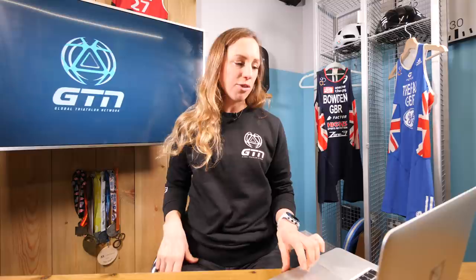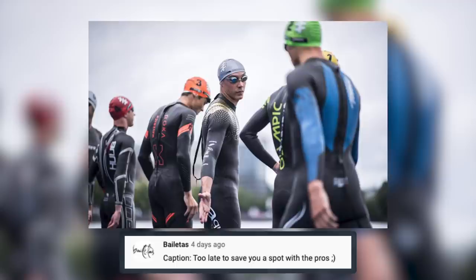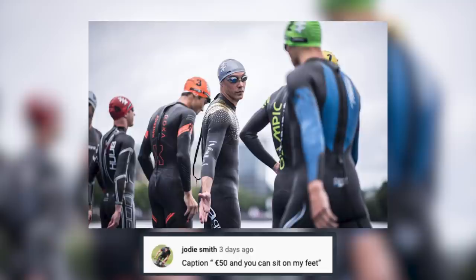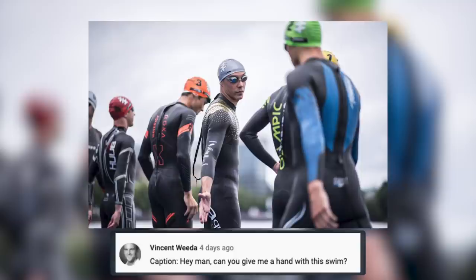It's caption comp time, and last week we rewound back to 2019 and WTS Hamburg with this photo. We have a wonderful selection of caption suggestions from you guys. This first one from Bayletas: 'Too late to save you a spot with the pros.' Next, we have Melinde Chauhan: 'Hey, it's been so long, I forgot the swim comes first.' Our final runner-up from Jodi Smith: '50 euros and you can sit on my feet.' But the winner this week comes from Vincent Ouida: 'Hey man, can you give me a hand with this swim?' Well done, Vincent. We will be sending a GTN cap to you — just make sure you get in touch with your details.